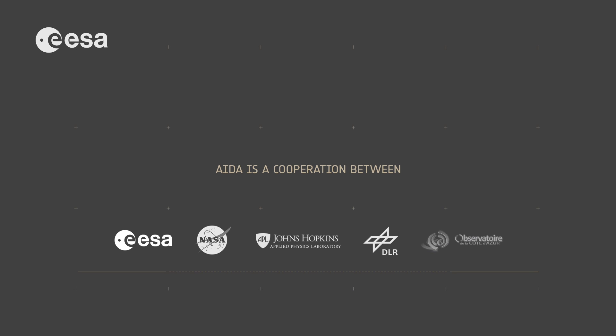AIM is being developed by the European Space Agency while DART is concurrently being developed by NASA, jointly with the Johns Hopkins University Applied Physics Laboratory. Together with the German Aerospace Center and the Observatoire de la Côte d'Azur, they form the AIDA team, which supports the asteroid impact and deflection assessment mission.